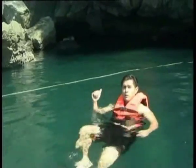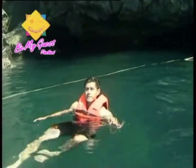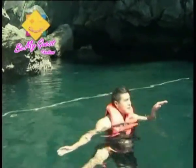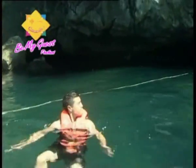Behind me is the entrance to Tam Malakot, or the Emerald Cave. This cave entrance is only accessible by water and only during times of low tide. During the high tide you actually have to scuba dive into the cave, so this is the perfect time for us to go in. Follow me.